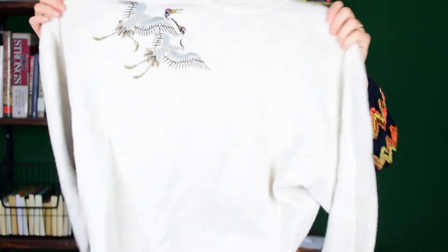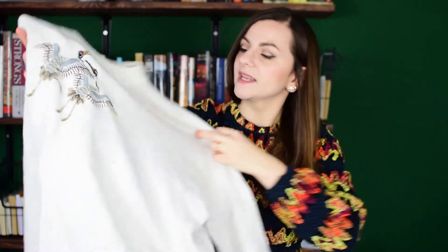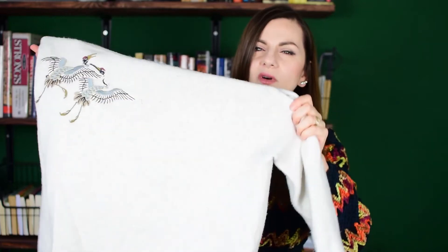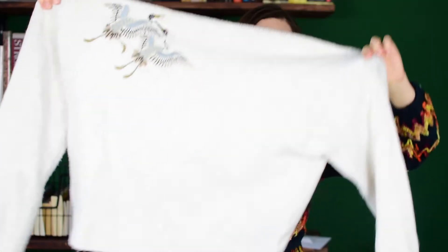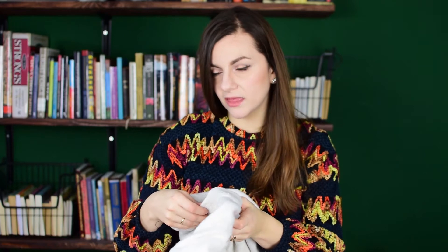I found another sweater. This is just H&M brand. It has this oatmeal or white color and it has two cranes embroidered on the front, which I thought was really cool. It's a size extra small but it's really big — it's supposed to be oversized and a little bit cropped — and I think I paid 3 or 3.50 for this sweater but I loved it so much I just had to grab it.